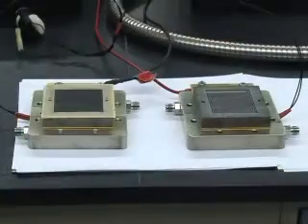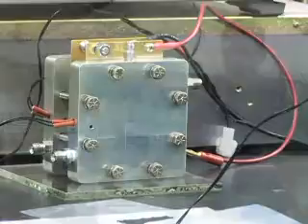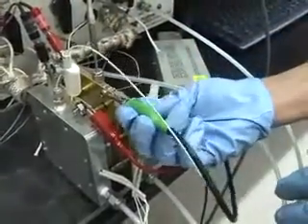A fuel cell is a device that takes stored chemical energy and converts it into electrical energy directly. It essentially takes the chemical energy stored within whatever fuel you have — it could be hydrogen, it could be methane, it could be gasoline — and then through two electrochemical reactions it converts that directly into electricity.